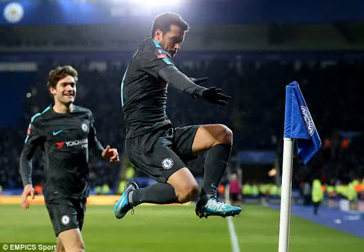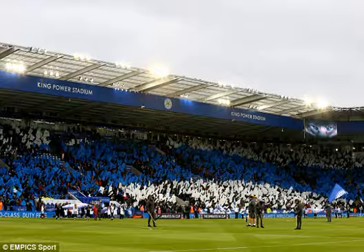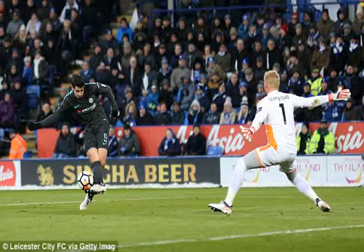ground staff from creating elaborate patterns on the King Power pitch at the start of the season, with home team Leicester wearing their traditional all-blue strip.